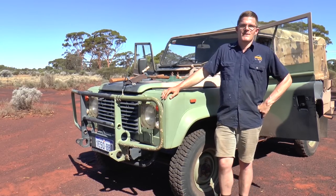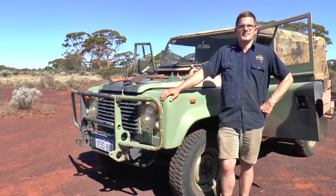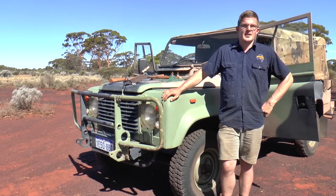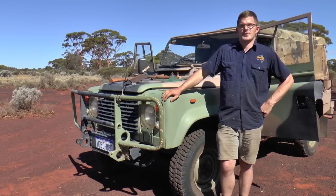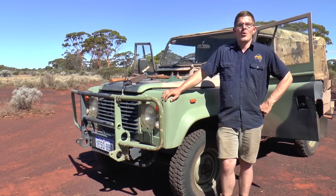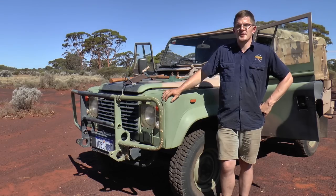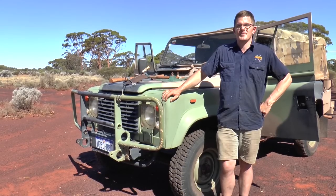Anyway, I hope you've enjoyed this episode of Unique 4x4. This vehicle obviously has a very unique tale and heritage behind it. But this series isn't all about Land Rovers — we want to look at other vehicles with a unique history and unique tale. If you believe you have a vehicle and a unique tale to tell, please leave a comment below, get in touch via Facebook, or leave a message via our website at seriouslyseries.com.au. If you want to see more videos like this, please click the subscribe button. Catch you later.